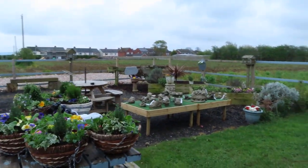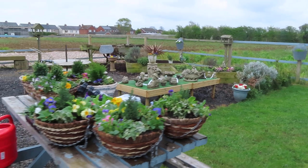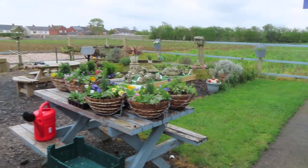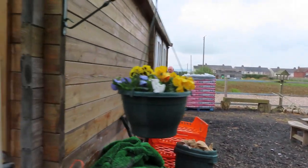We've got an outdoor spot there with hanging baskets for sale, and garden ornaments. Let's have a look inside.